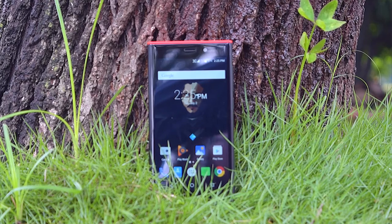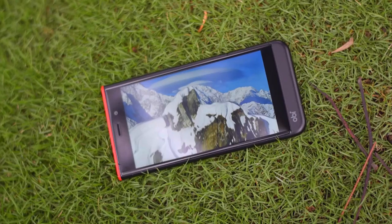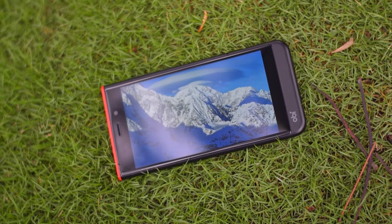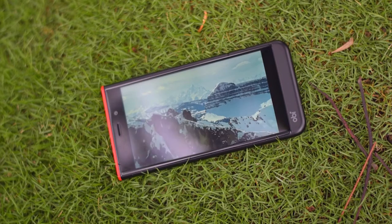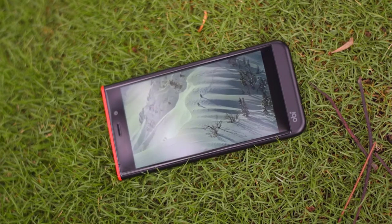The phone packs a 5-inch IPS 720p display with a pixel density of 294 ppi. The display gets pretty bright and has good color reproduction. The viewing angles and outdoor visibility do seem a little off, but the overall display is a joy to watch.